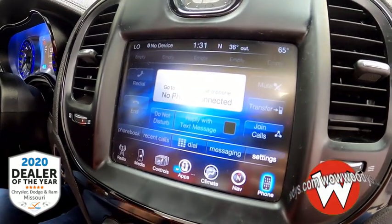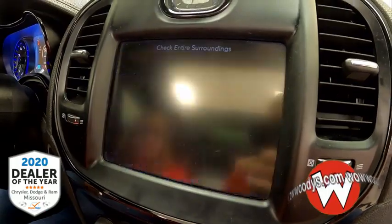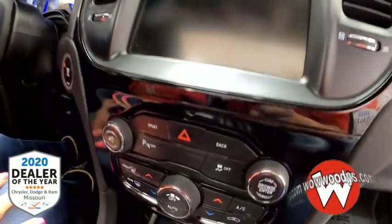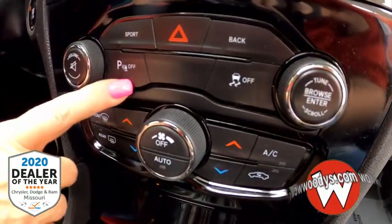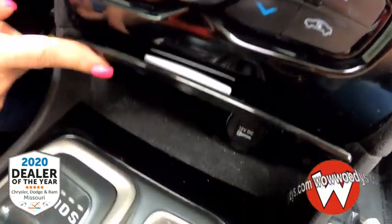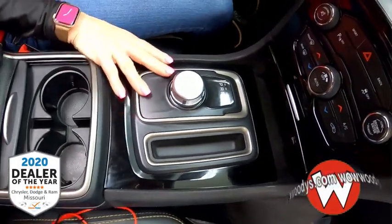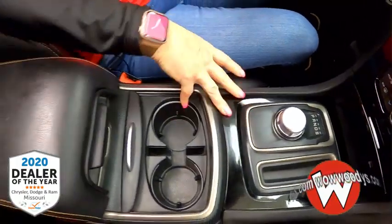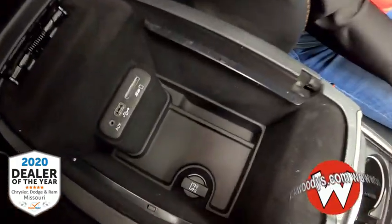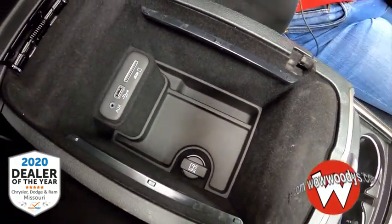You also have a backup camera with assist lines to guide you when backing up — such a great safety feature. As we head down, you have your sensors that you can turn on and off, your traction control, climate controls, and a DC adapter. This is an 8-speed rotary automatic transmission. You've got cup holders, a leather-wrapped center console with another DC adapter, and your media hub that houses your SD, USB, and auxiliary connections.